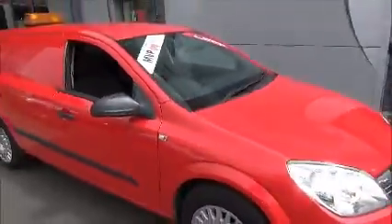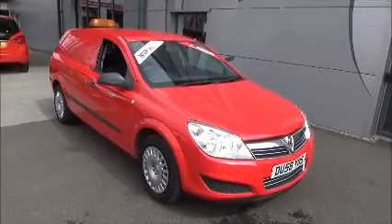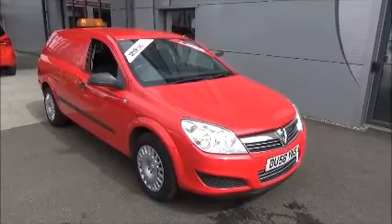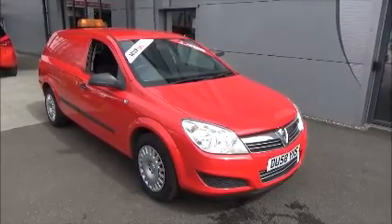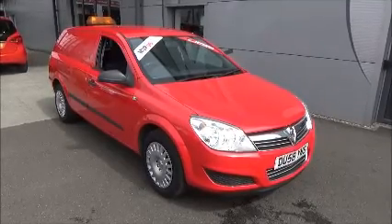It also has a radio CD player, air conditioning, and electric windows. You can reserve this vehicle online with a £100 no-quibble deposit, or you can call our internal sales team to arrange a convenient appointment. If you are thinking of finance, we are confident we can beat any high street lender with a flexible direct funding plan. Thank you for visiting Now Vauxhall.